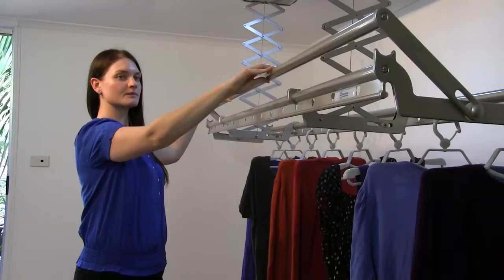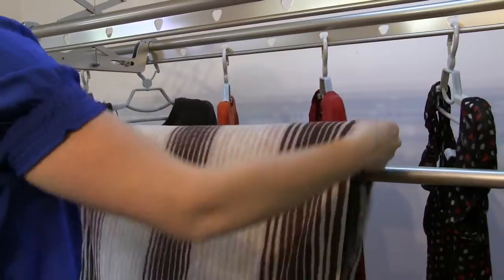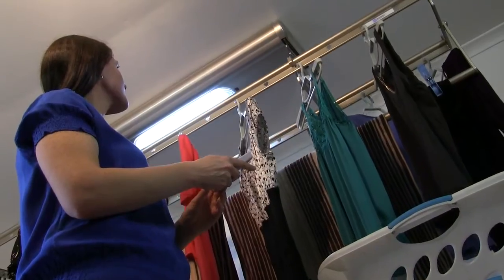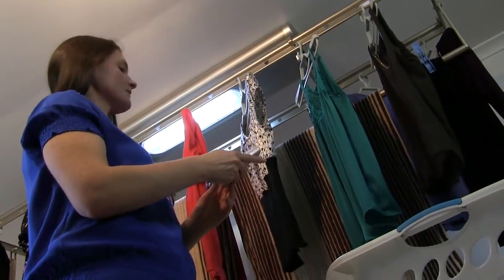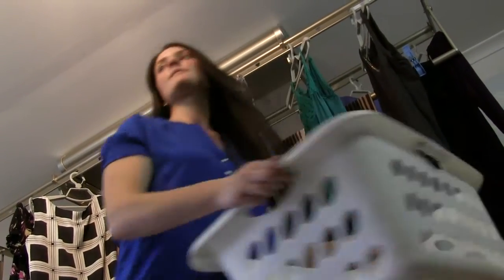The premium 32 model shown here also comes with a fold down bar for hanging towels and sheets. SpaceSaver can be cleverly tucked away up off the floor, making it perfect for laundries, bathrooms, spare rooms and garages.